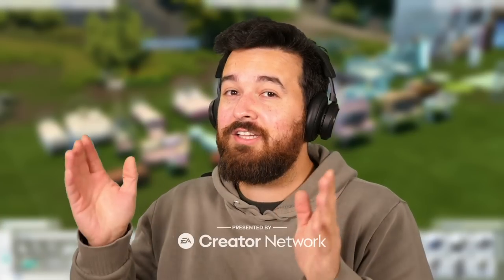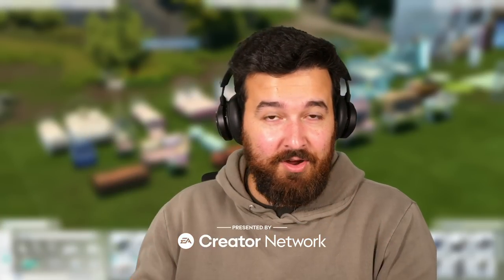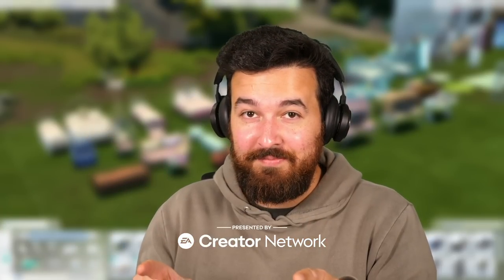Welcome back to The Sims 4 High School Years. This is going to be a build-buy overview of all the stuff that comes with the pack. Thank you so much to the EA Creator Network for providing the early access. Now let's get into it.